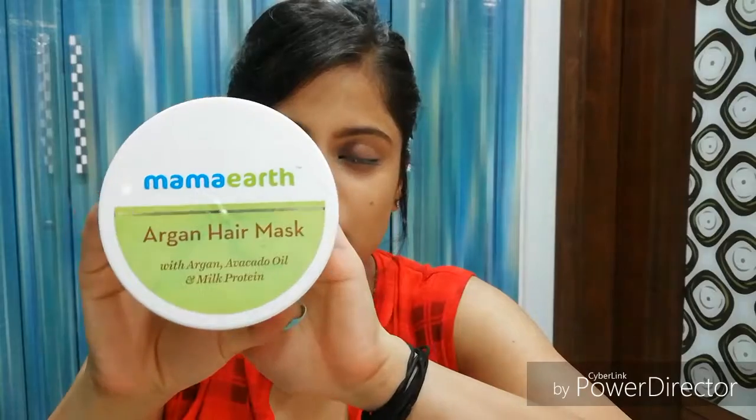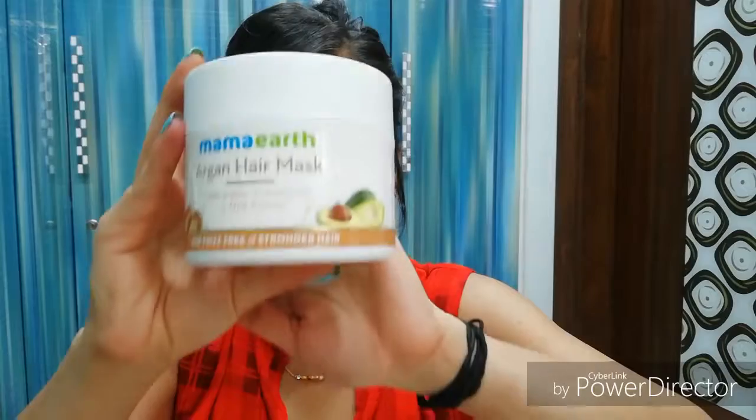Enough blabbering — I'm going to start the video with this product. I'm going to be talking about the Mama Earth Argan Hair Mask, right here. This is a big tub of 200 ml and the MRP is 599. I got it from Nykaa.com, but all Mama Earth products are available on Nykaa, Amazon, and their official website mamaearth.in. Some discount is going on on Nykaa so do avail that. This is the product I've been using for the last one month.